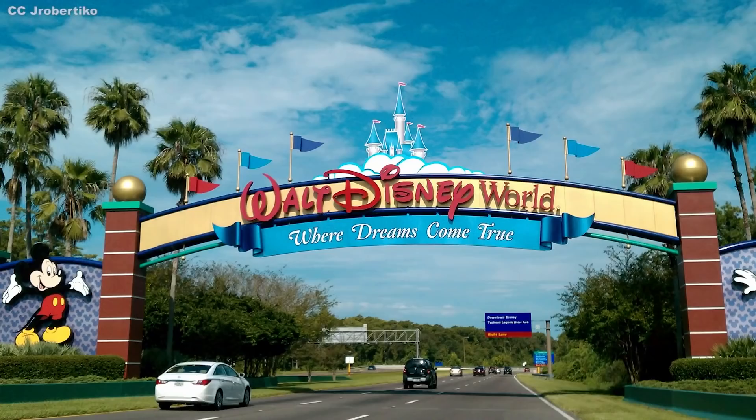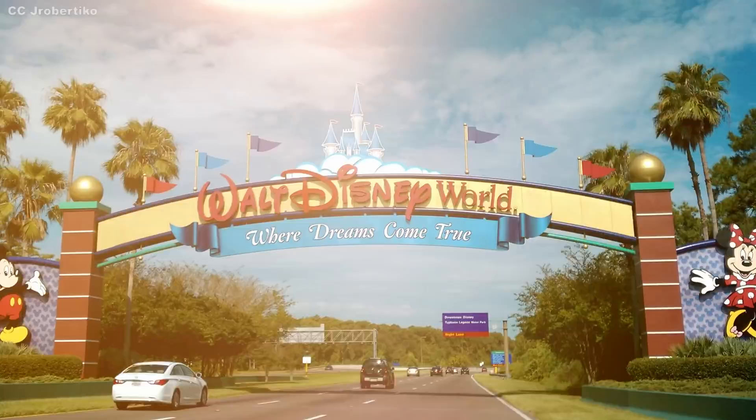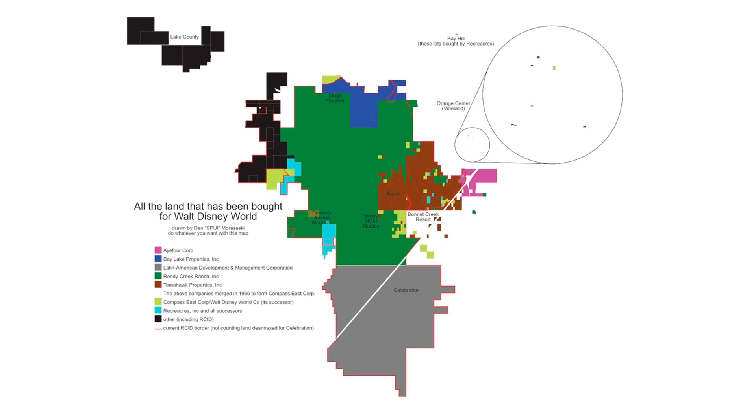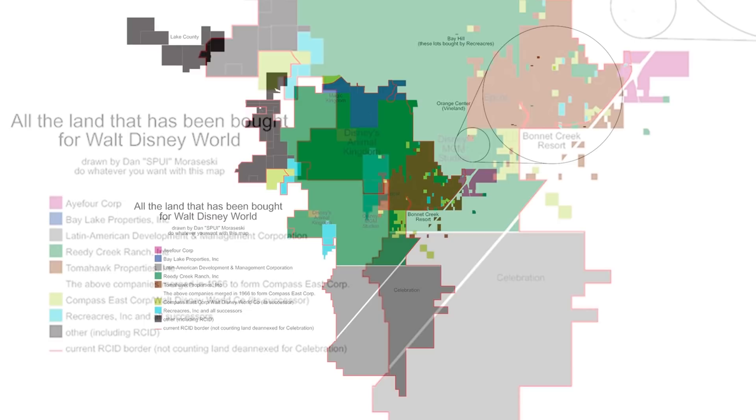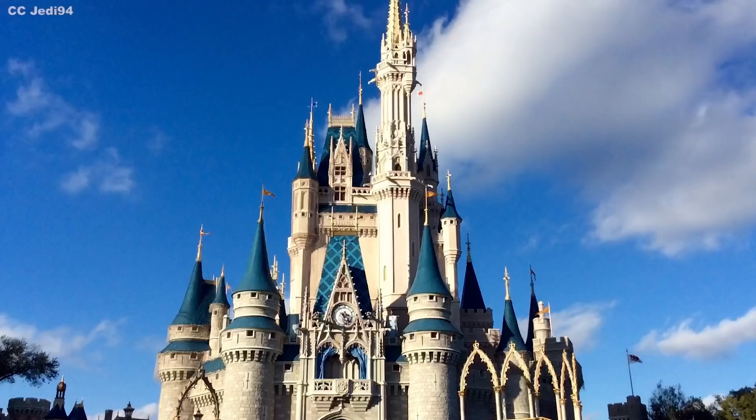Despite the obvious fact that none of the employees answer to a fictional rodent in their day-to-day activities, there is more truth in it than many of them even realize. It's an open secret that the land in central Florida that Walt Disney World occupies isn't just owned by Disney — it is more or less directly governed by the company. The Reedy Creek Improvement District is a supposedly independent government that operates fire services, waste disposal, transportation, and even phone and electrical services. All of its members and even its residents are hand-picked by Disney.